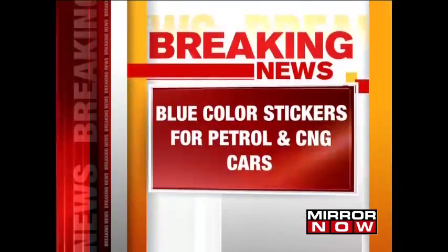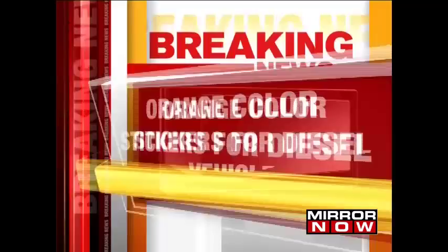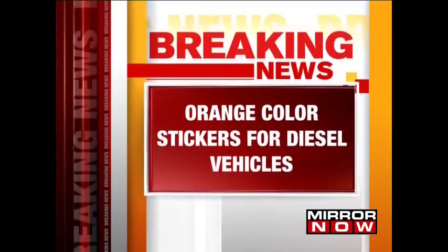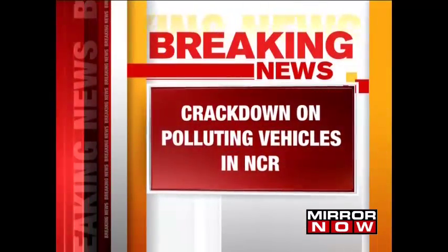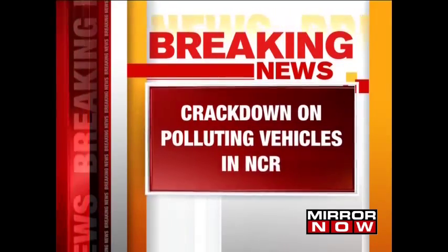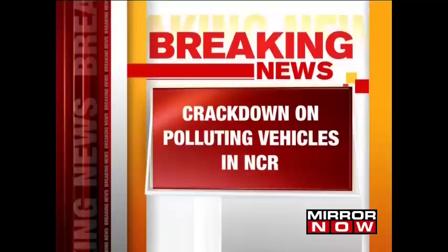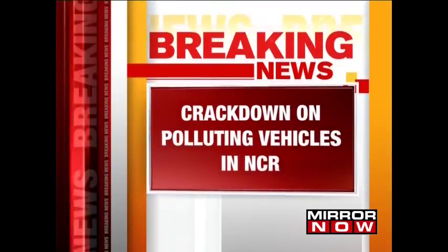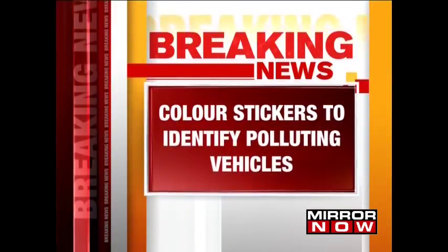This is another step towards ensuring a pollution-free capital. The Supreme Court approving the center's scheme to put blue stickers for petrol and CNG cars and orange for diesel vehicles. This will of course ensure compliance and will also help the authorities in understanding which vehicles are really running on polluting fuels.